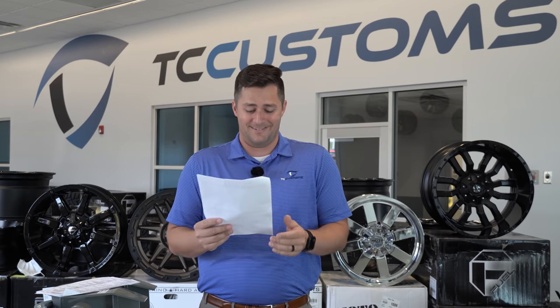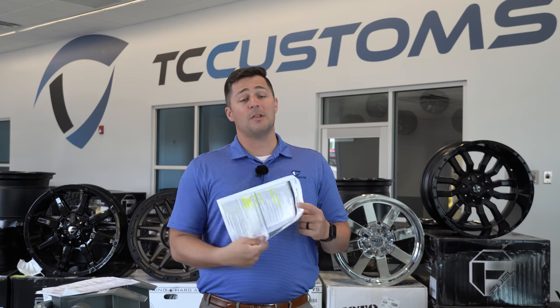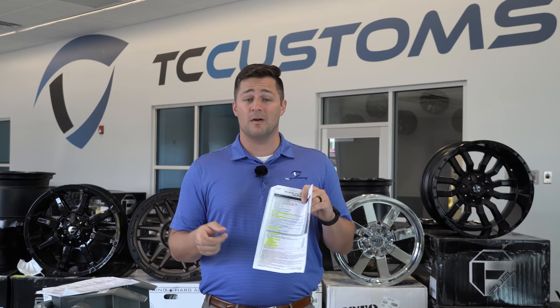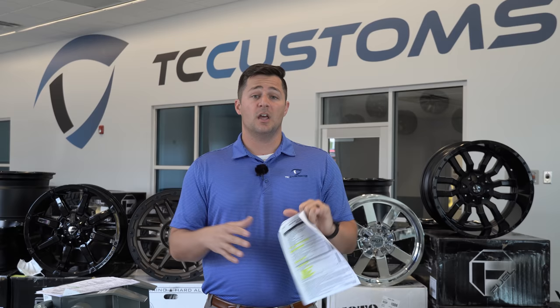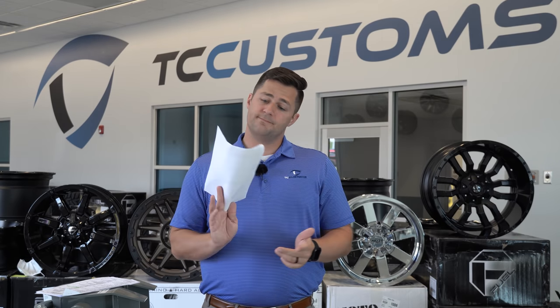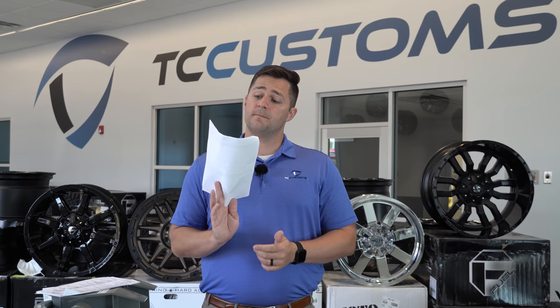There's a lot here and unfortunately it's proprietary so I'm not allowed to share the ordering guide printouts. But if you Google '2021 Ford F-150 ordering guide,' you'll probably find it pretty easily — wink wink.